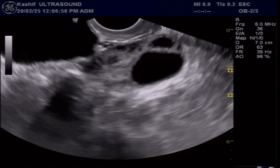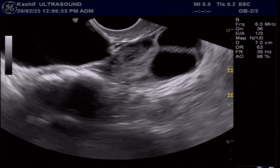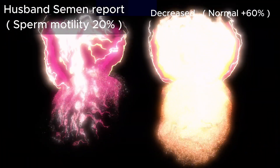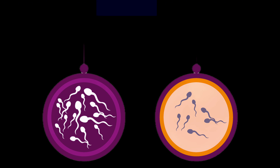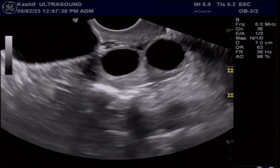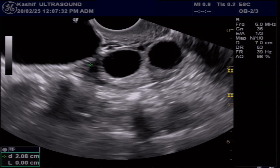On her next visit, special counselling with her husband was done, and his fresh semen report shows low sperm motility at 20%. Infertility is significantly influenced by male factors, accounting for approximately half of all cases. Suboptimal sperm motility and morphology below 60% often hinder natural conception.